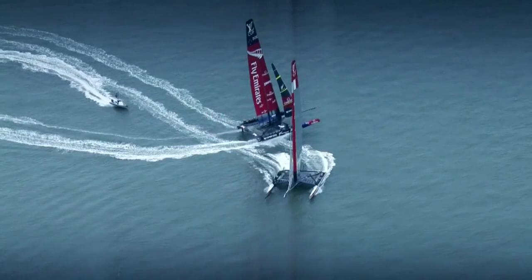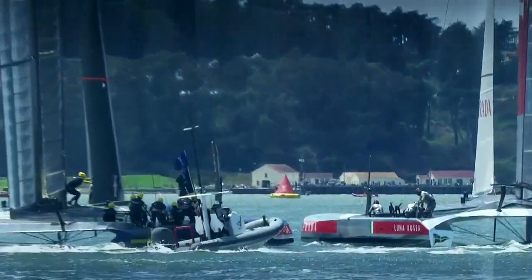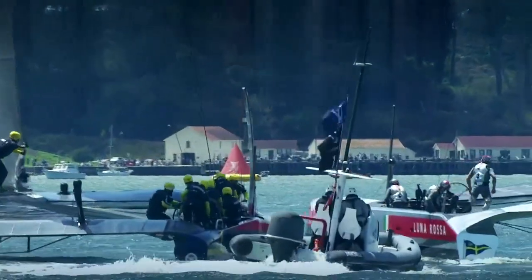The on-the-water umpires are still making those calls that can really only be made from the water — those judgment calls on whether the boat was doing everything they could to keep clear. They can see how the sails are trimmed and how the crew's reacting, so that key information is not available on the computer screen.